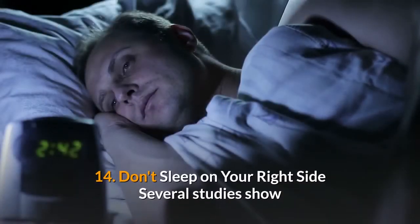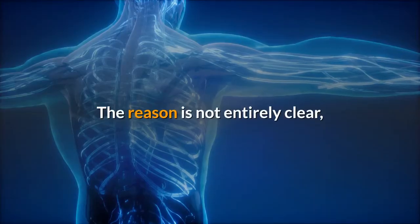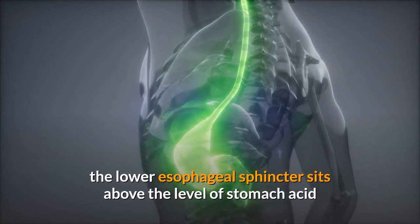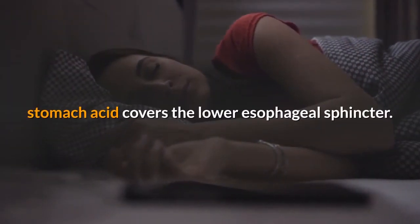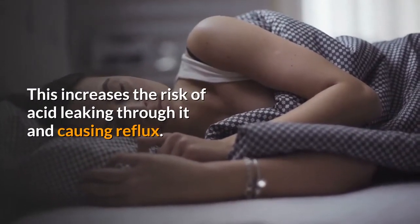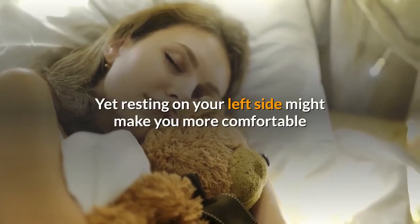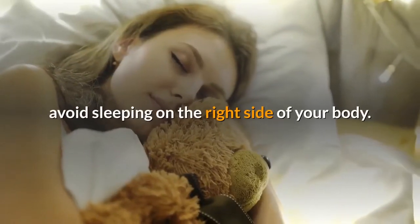14. Don't sleep on your right side. Several studies show that sleeping on your right side may worsen reflux symptoms at night. The reason is possibly explained by anatomy: the esophagus enters the right side of the stomach, so the lower esophageal sphincter sits above the level of stomach acid when you sleep on your left side. When you lay on your right side, stomach acid covers the lower esophageal sphincter, increasing the risk of acid leaking through it and causing reflux. Although most people change their position while they sleep, resting on your left side might make you more comfortable as you fall asleep.